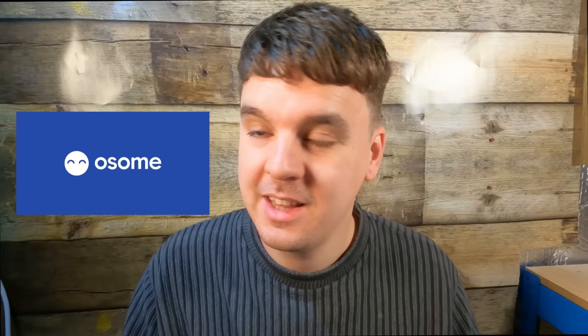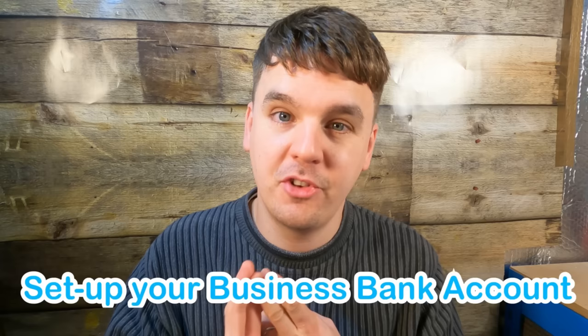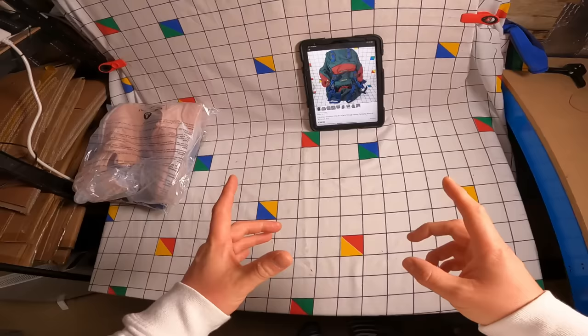Today's video is sponsored by Awesome, the online accounting software. Awesome acts as your own personal online accountant to deal with all the boring accountancy stuff. Right now they're offering to set up your limited company registration and set you up with your own business bank account, all for only £12. Usual accountants charge around £50 for this. They'll handle the entire company registration process and set up a business bank account so you can start trading straight away, including all the paperwork and documentation. The link is in the description below.